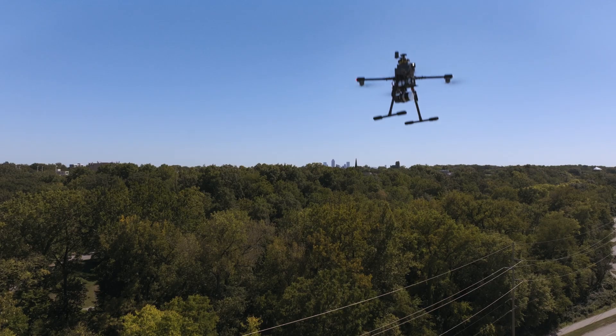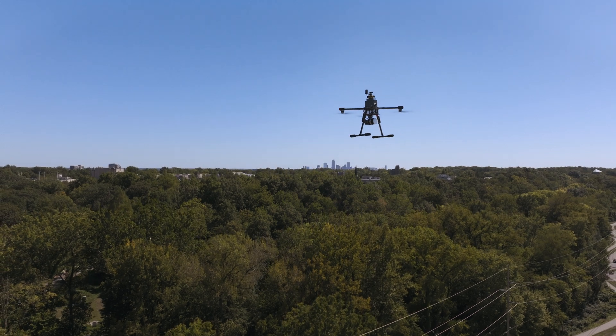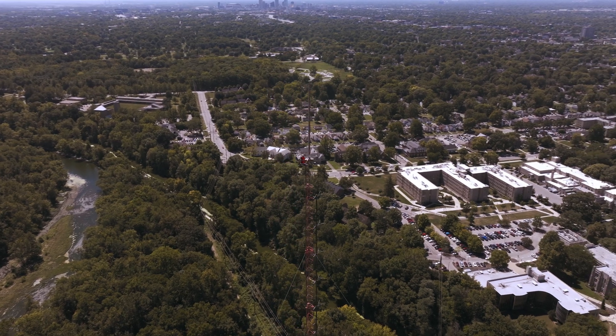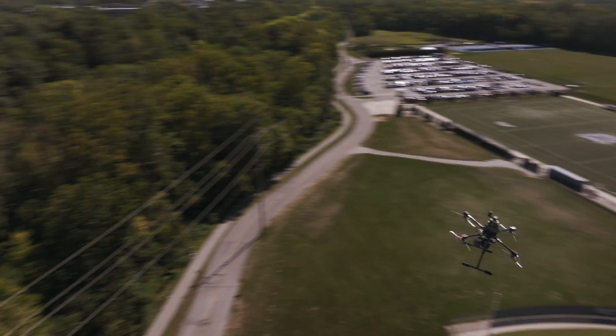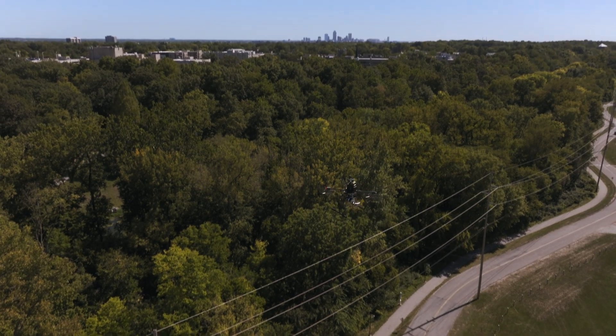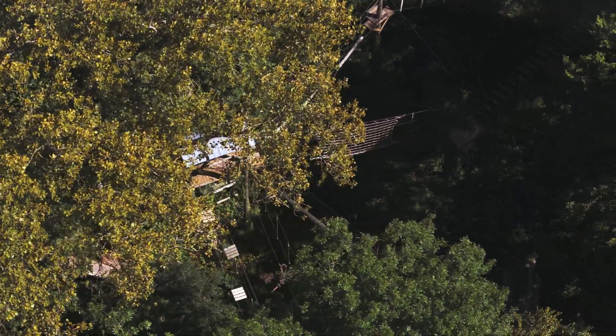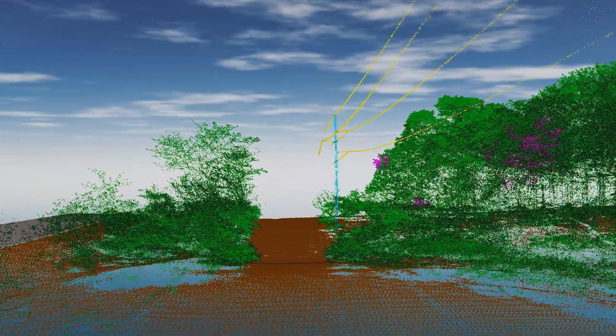Drones efficiently capture visuals in hard-to-reach places, which makes them ideal for monitoring vegetation encroachment or inspecting high towers. Vast fields and forests can be scanned much faster than on-site technicians, and safer too, ensuring positional accuracy when measuring the contour of the land through canopies.